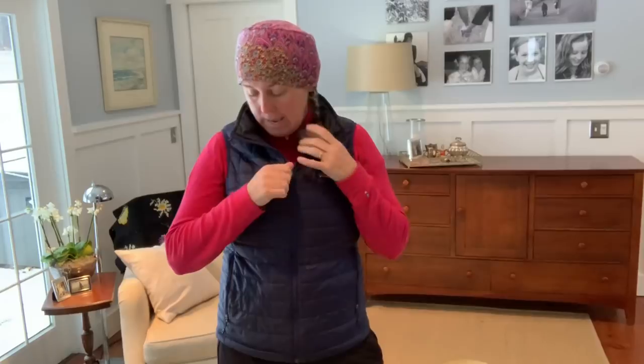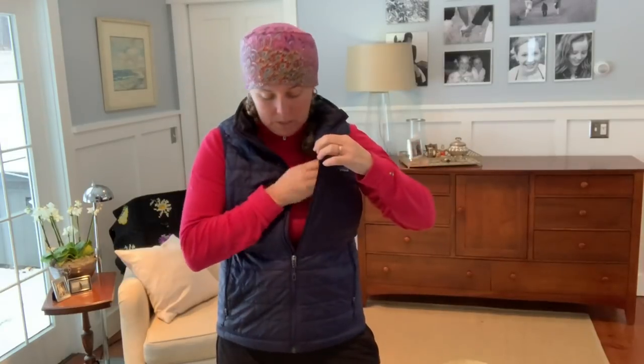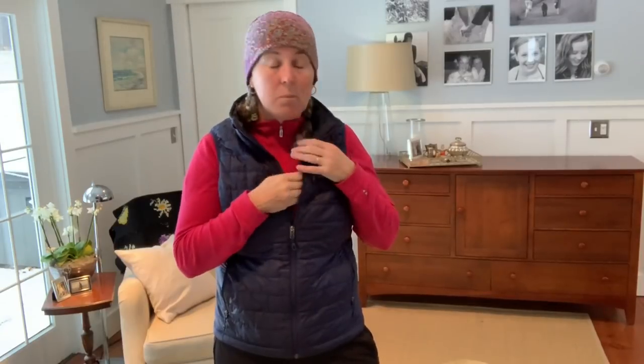I have the ULA Ohm 2.0 backpack — the same pack I used on the Long Trail. I have on the Z-Packs rain shell which I really like. It's snug on the waist, which is a problem for a curvy woman since they only have a men's size, but it does have zip pits. I've been wearing this as my outer hard-shell layer hiking in the White Mountains this winter and I've really liked it.